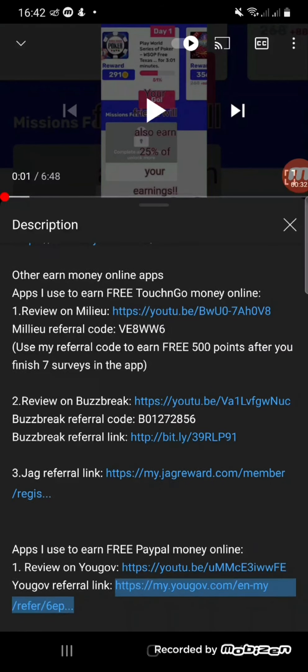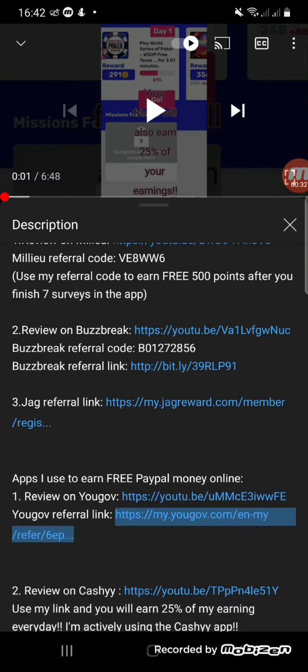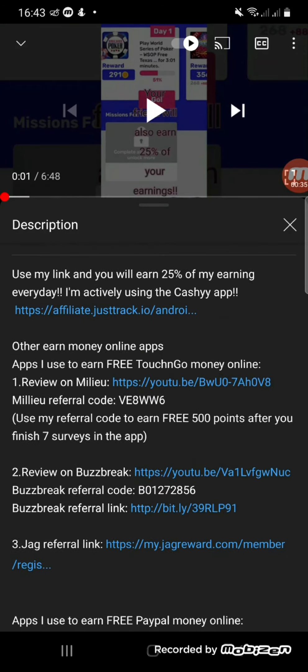Be sure to check my description box below so you won't miss any legit money-earning apps. Please like, share, and subscribe to my channel so you won't miss my future videos.